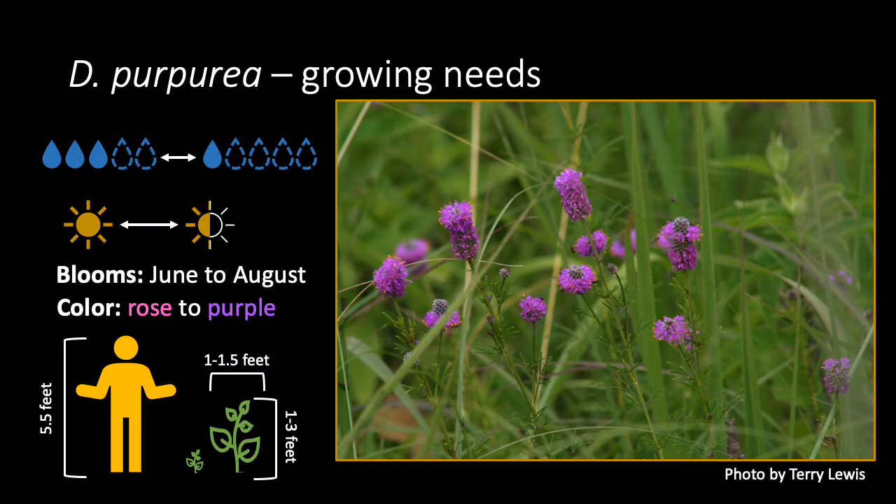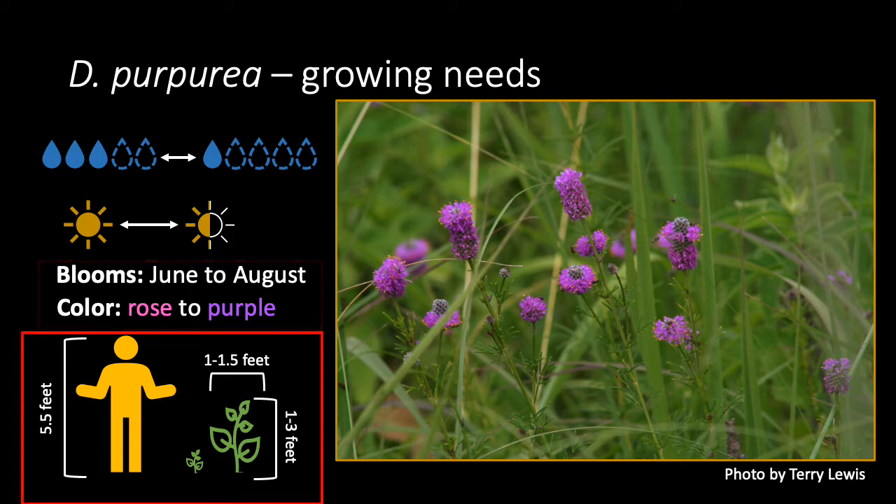Dahlia purpurea works well in prairie and rock gardens. It has medium to dry water requirements and does well with full sun to part shade. The flowers bloom from June to August, usually in the colors rose or purple. Plants will reach about 1 to 3 feet tall with a spread of 1 to 1.5 feet wide.